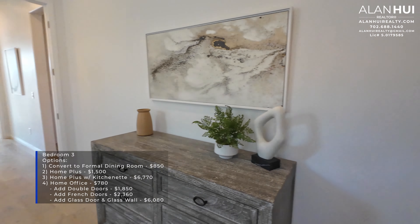For the home office, you can also add double doors, French doors, or a glass door and glass wall to close it off. In this hallway, there are two more AC filters. There is also the Powder Room, where you get a pedestal sink, but you have the option to have a vanity in lieu of the pedestal sink for $910.